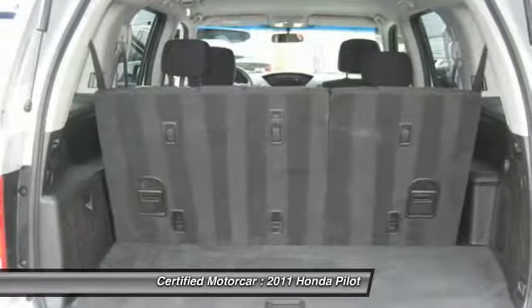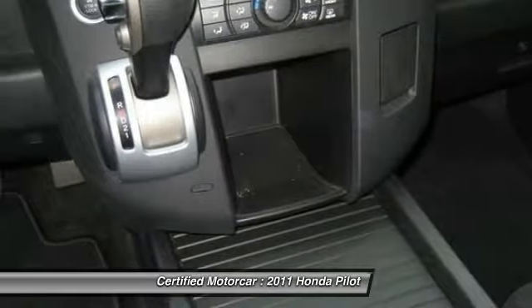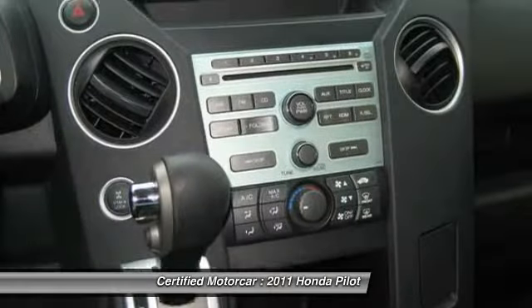Traction control. Automatic transmission. Power steering. Cruise control. Four-wheel drive. Center armrest. AM FM CD MP3 radio.